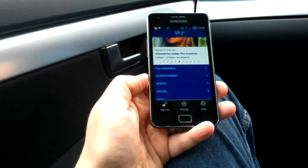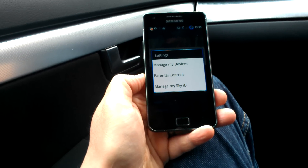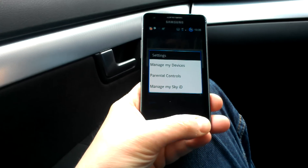You have to sign in with your Sky ID. We've got a settings screen here which lets you manage the devices and your parental controls to stop kids seeing things they shouldn't be.